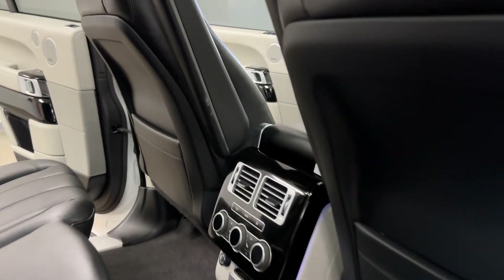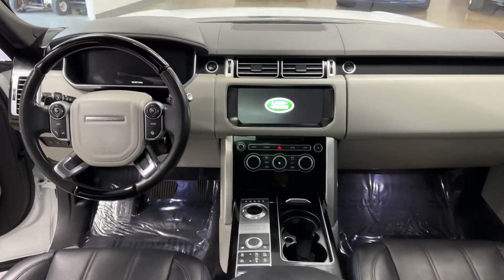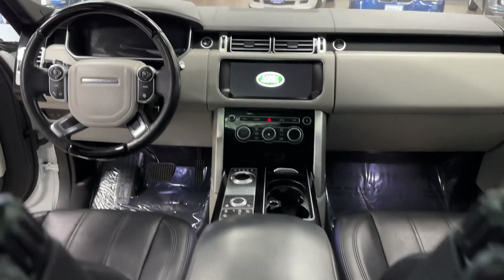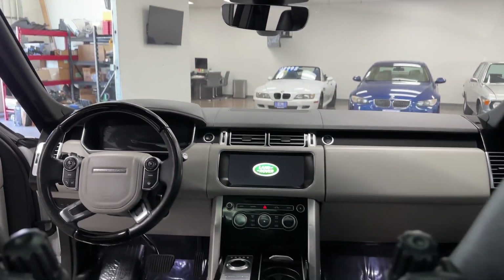You've got the multi-zone climate control. Just look at this amazing interior — sliding panoramic. This thing is completely loaded with a $113,000 MSRP.